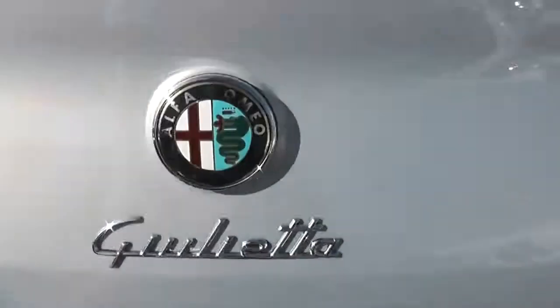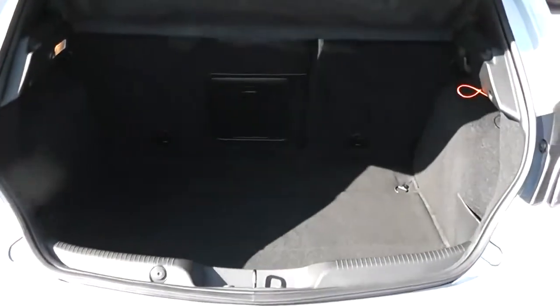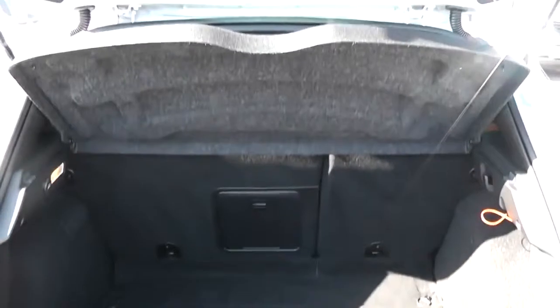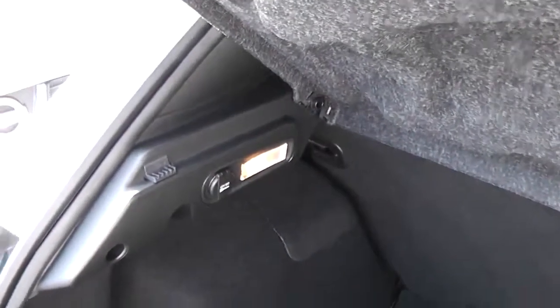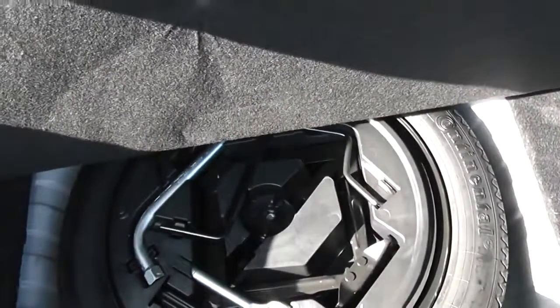Taking a look into the boot, you've got very large boot space. You do have the option of 60-40 split-fold rear seats, so you can make more space in the back if you need to. There's boot lighting and a 12-volt outlet to the left, storage compartments either side, and underneath there's also a spare wheel complete with jack.